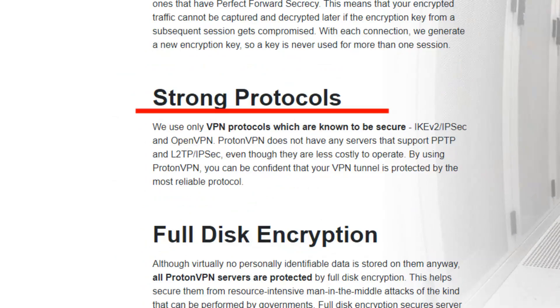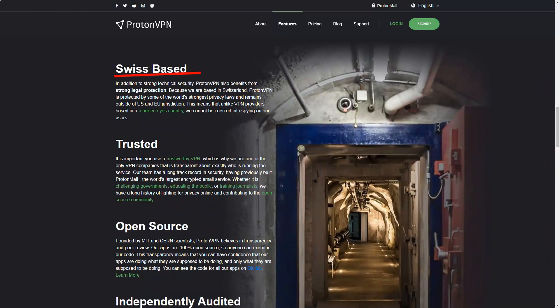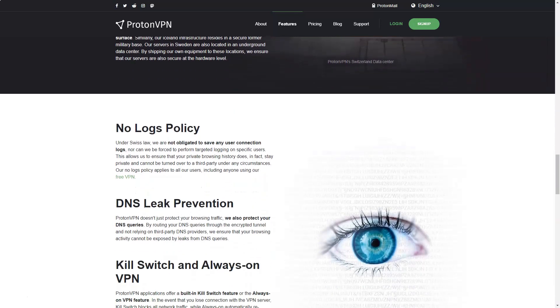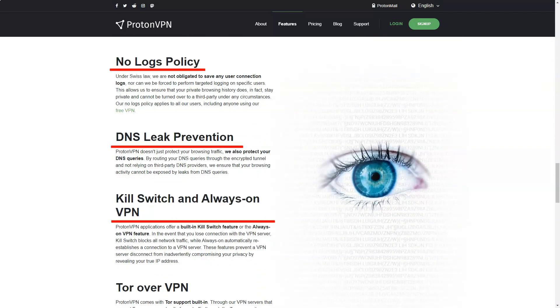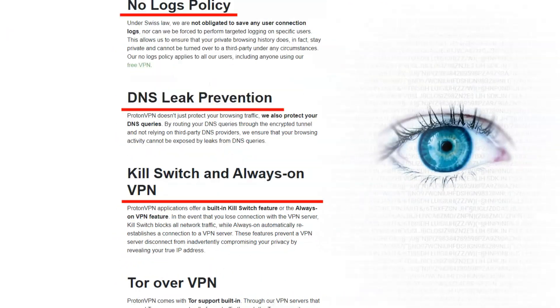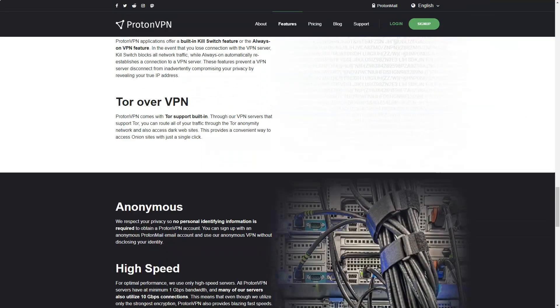ProtonVPN offers a global network of servers, which allowed me to bypass geo-restrictions and access content from around the world. I found the service to provide consistently good speeds, making it suitable for streaming, online gaming, and other data-intensive activities. Additionally, ProtonVPN offers specialized servers for Tor over VPN and P2P file sharing, catering to specific needs.